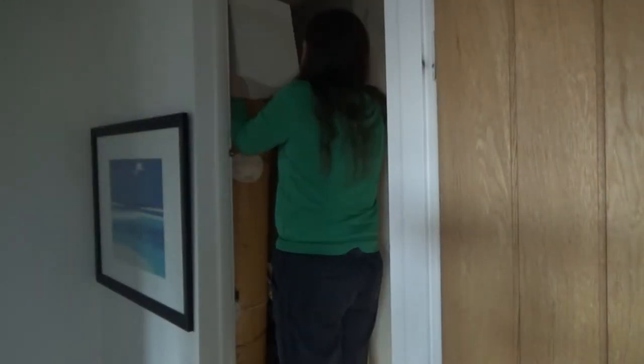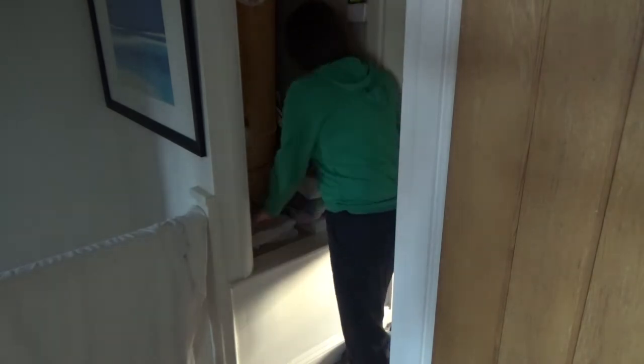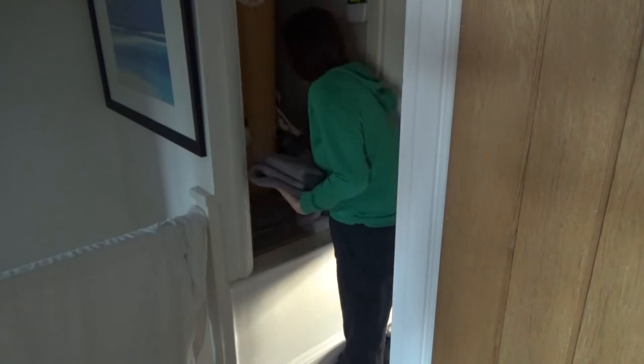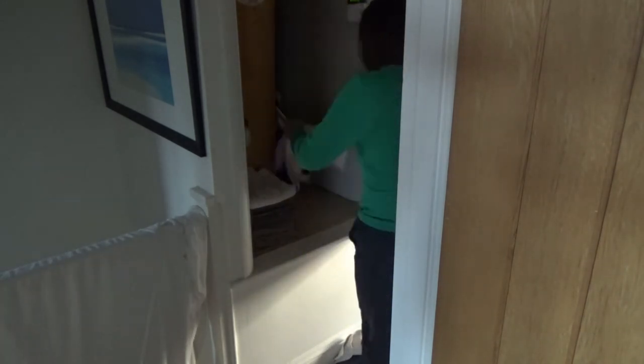I decided to test the shelf just to make sure the boxes fit, and I'm really pleased to say they did. Once that was done, everything I wanted to keep in the airing cupboard I put back in. Anything I didn't want to keep I put into the spare room drawers, and there were a few items I want to give to charity as well. I've tidied this area and it's looking really good.